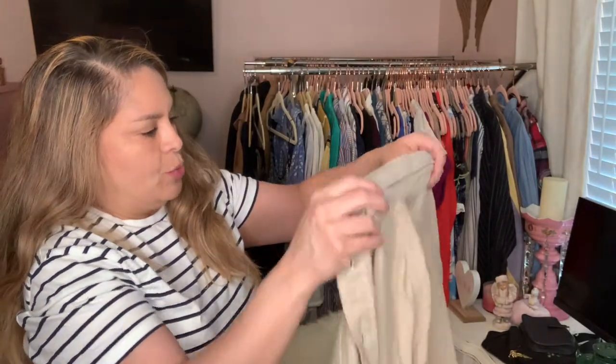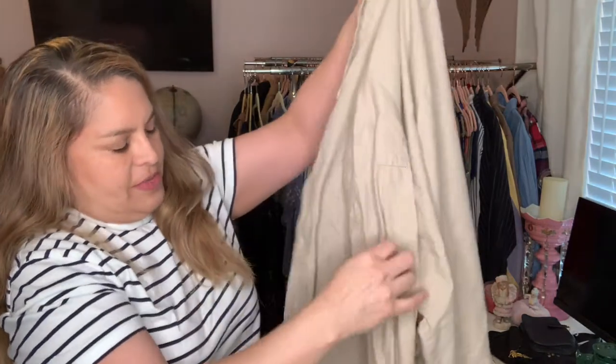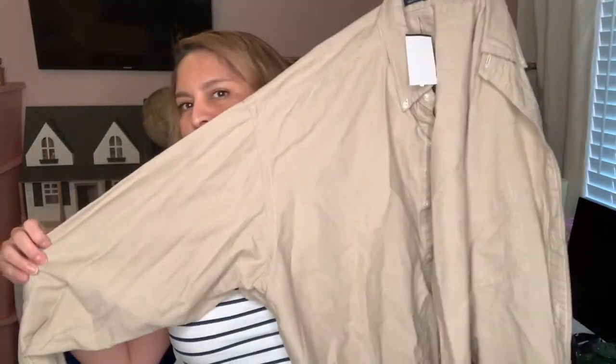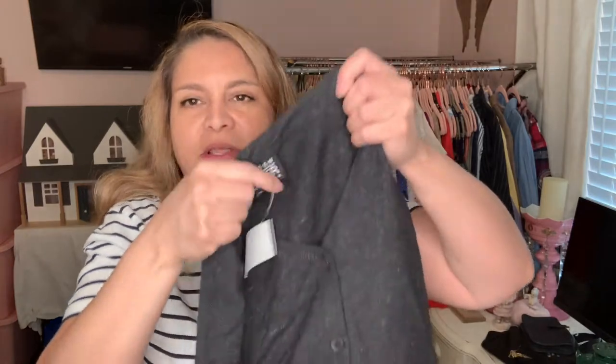I found a Ralph Lauren, size extra large. I don't know if this was half off — I can't remember the color. It's like a khaki but it has some little tiny texture to it, so it's not a simple fabric. It's nice and thick.